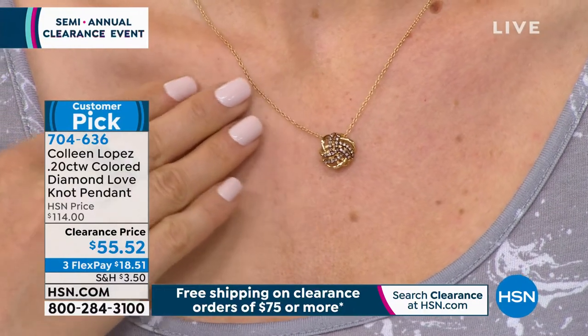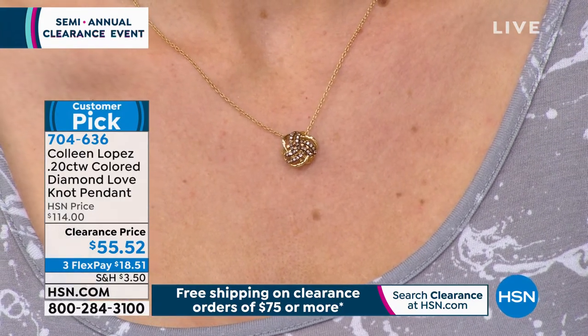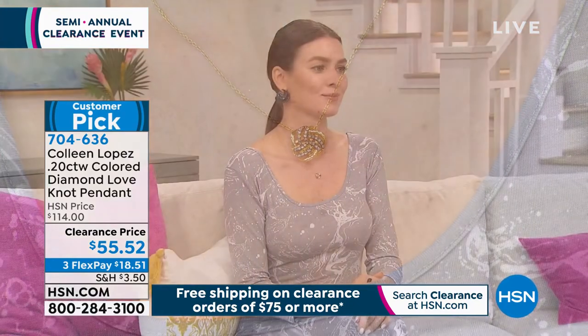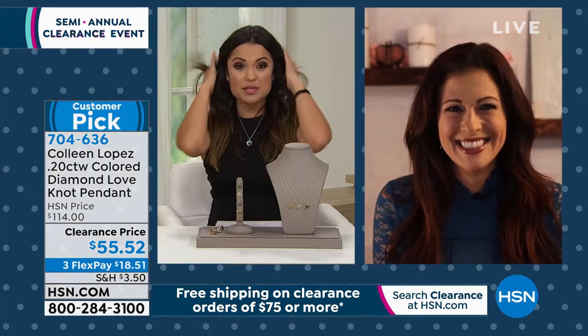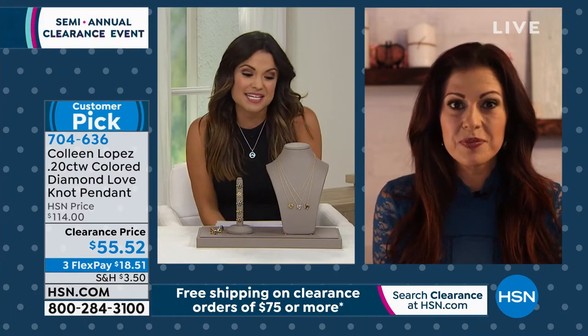The love knot pendant is a great way to wear your diamonds every day — you could also stack and layer it. It has a hidden bail slide, so it looks like a seamless beautiful pendant lying perfectly on your neckline. The symbol of ongoing, eternal love makes it a fabulous gift for graduations, birthdays, or any major events. It's an affordable way to gift diamonds, with a 30-day unconditional money-back guarantee and free shipping when you spend $75 or more.